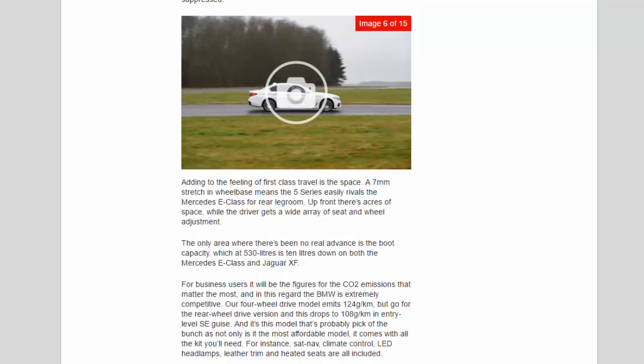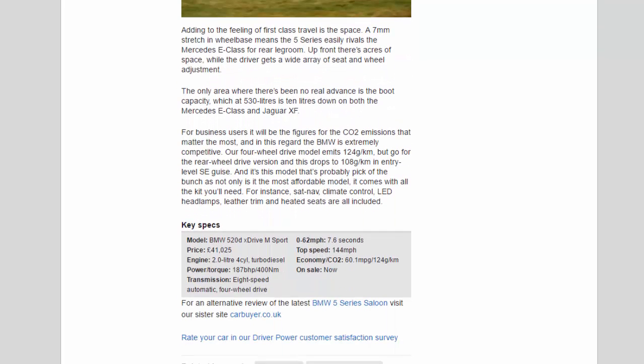Key Specs — Model: BMW 520D xDrive M Sport. Price: £41,025. Engine: 2.0-litre 4-cylinder turbo diesel. Power/torque: 187bhp / 400Nm. Transmission: 8-speed automatic, 4-wheel drive. 0–62mph: 7.6 seconds. Top speed: 144mph. Economy/CO2: 60.1mpg / 124g/km. On sale: now.